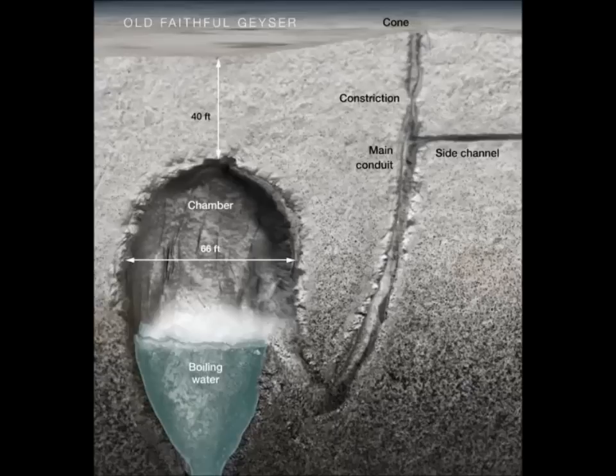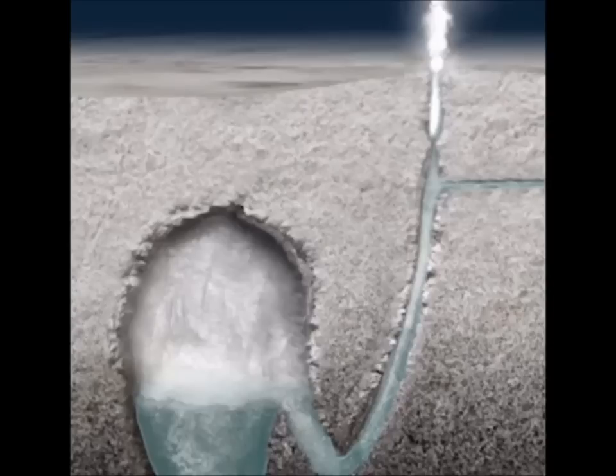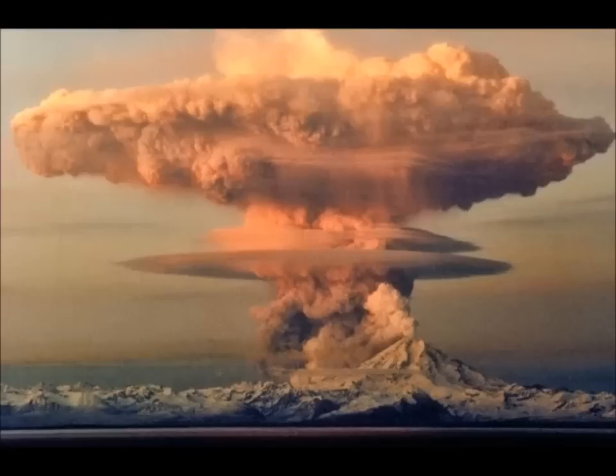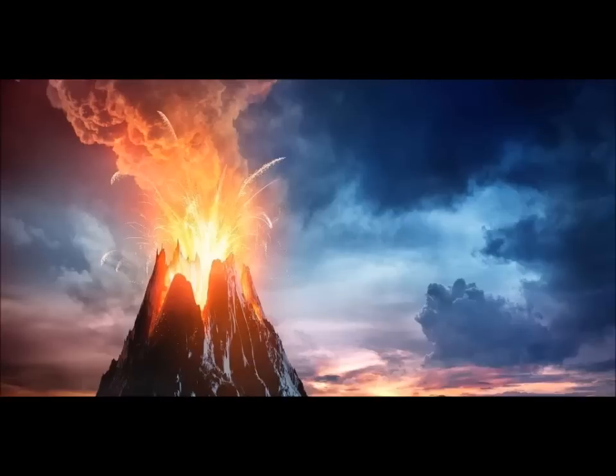How would a supervolcano eruption at Yellowstone impact the regional ecosystem and the U.S. more broadly? As the American Dream blog's Michael Snyder points out, it would be nothing short of catastrophic. Hundreds of cubic miles of ash, rock, and lava would be blasted into the atmosphere, likely plunging much of the northern hemisphere into several days of complete darkness. Virtually everything within 100 miles of Yellowstone would be immediately killed, but a much crueler fate would befall those in cities such as Salt Lake City and Denver. It's been estimated that 90% of all people living within 600 miles of Yellowstone would be killed.